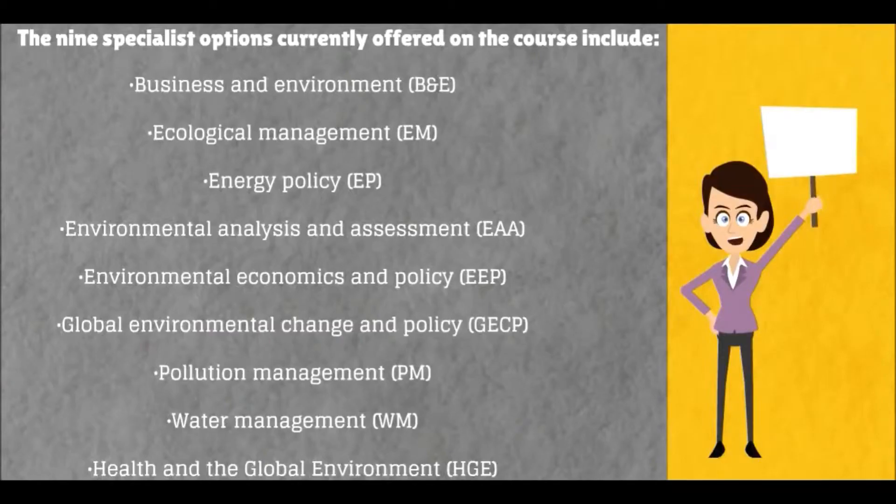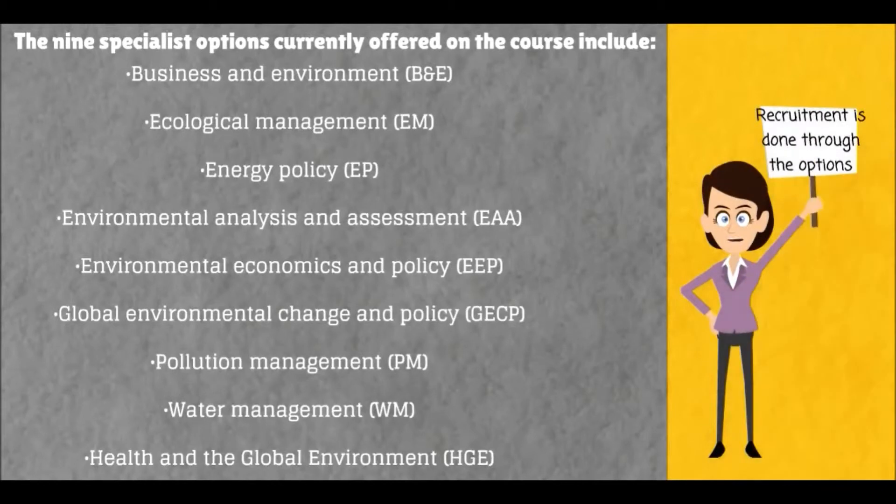The nine specialist options currently offered on the course include Business and Environment, Ecological Management, Energy Policy, Environmental Analysis and Assessment, Environmental Economics and Policy, Global Environmental Change and Policy, Pollution Management, Water Management, and Health and the Global Environment.